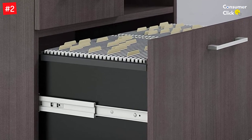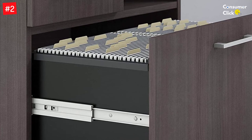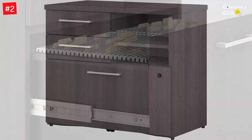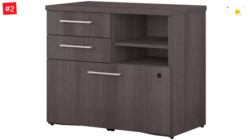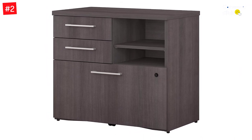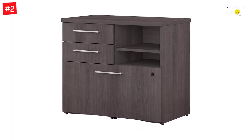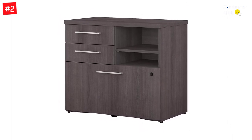The thermally-fused laminate surface offers exceptional durability, and the unit features polished nickel drawer pulls with brushed accents for a sleek finish. This Bush Business file cabinet measures 25.98 x 29.72 x 16.93 inches, and the top has a maximum weight capacity of 200 pounds.